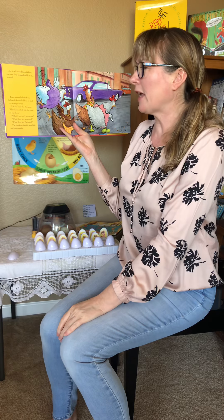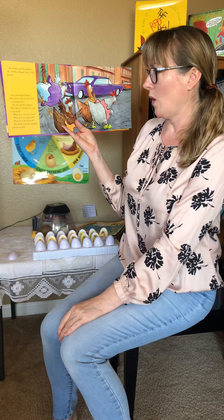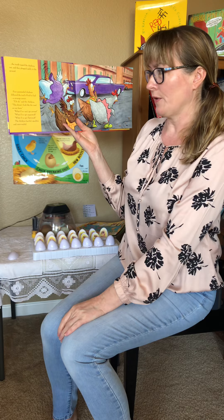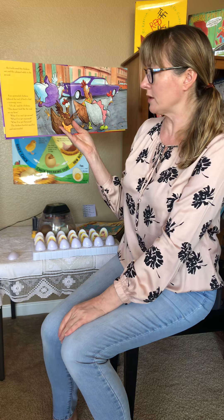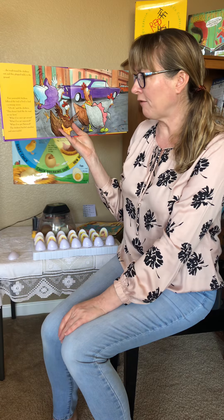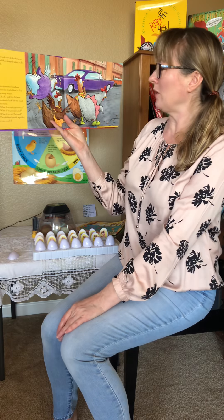Four pummeled chickens followed the trail of feed to find a strange street. 'Uh-oh,' said the chickens, 'this doesn't look like the road on our farm. What if we can't get across? What if we get separated? What if we get flattened?' The chickens bawled, squalled, and caterwauled.